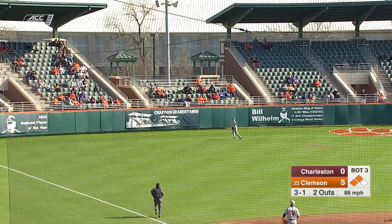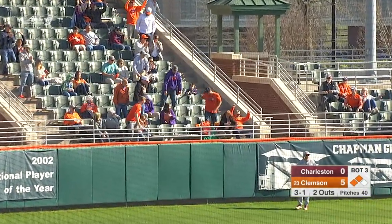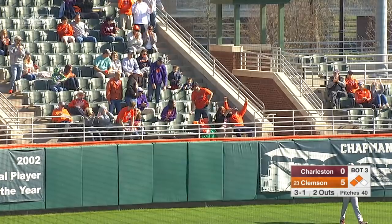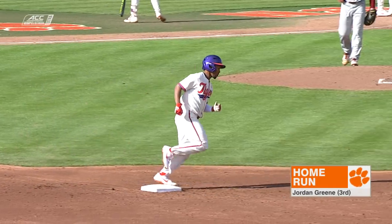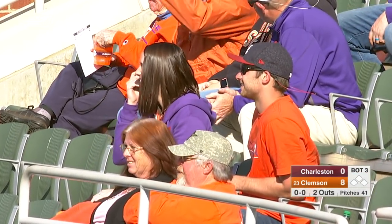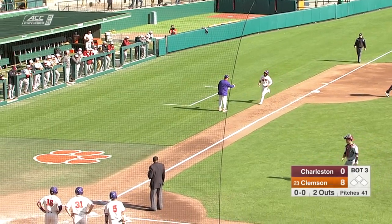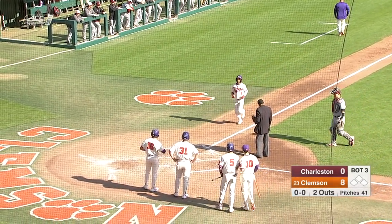Sky to left field, pretty well hit. Back on it is McCray looking up — and it's out of here. Three-run blast for Jordan Green. What a rest on a Saturday can do for you: sacrifice fly RBI in the first inning, now a three-run homer, his third home run of the season. The Tigers grow the lead to eight-nothing.